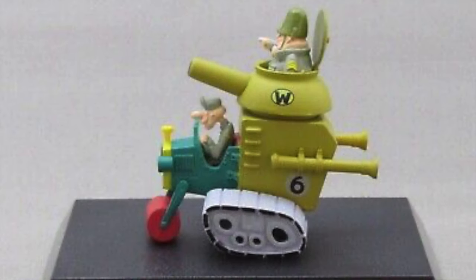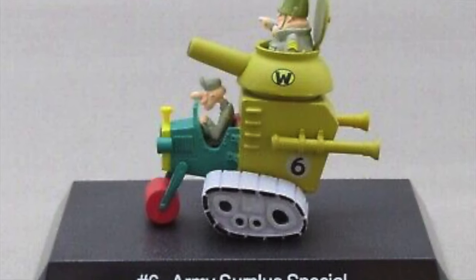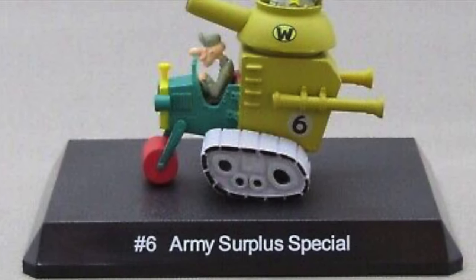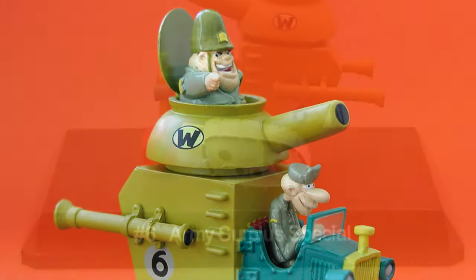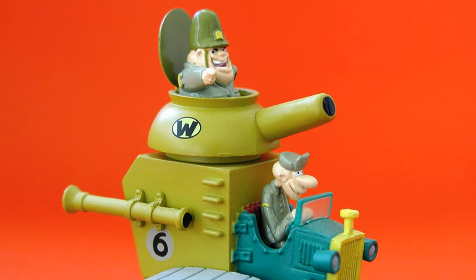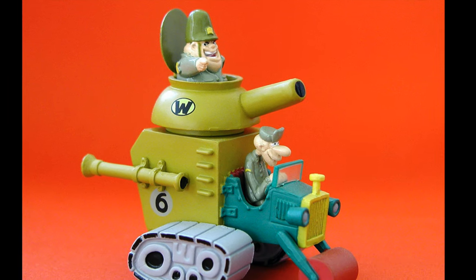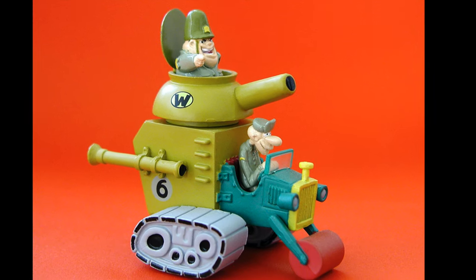The Army Surplus Special, carrying Sergeant Blast and Private Meekly, was cobbled together from a tank, jeep and road roller. This car's main ability was in firing its weaponry. The problem was that when doing so, the sergeant's part of the machine was driven backwards.